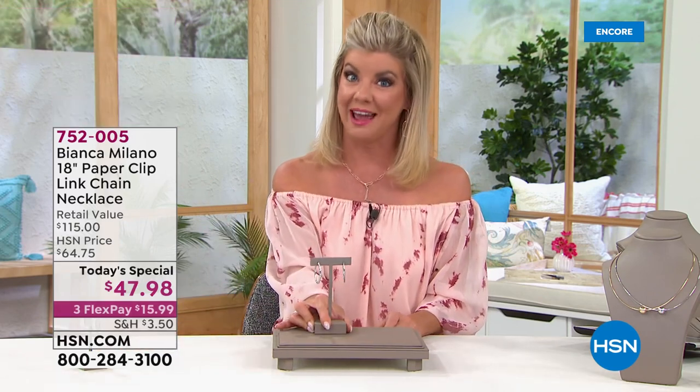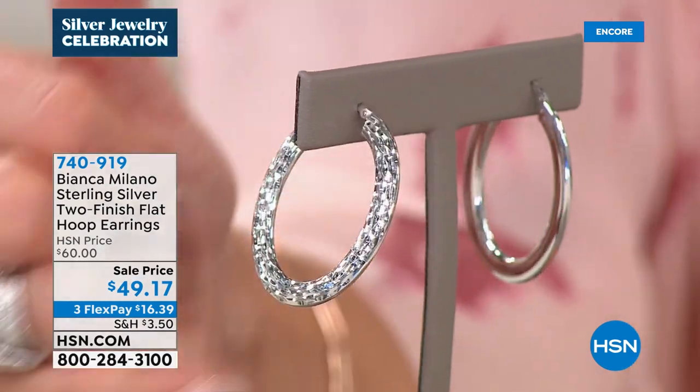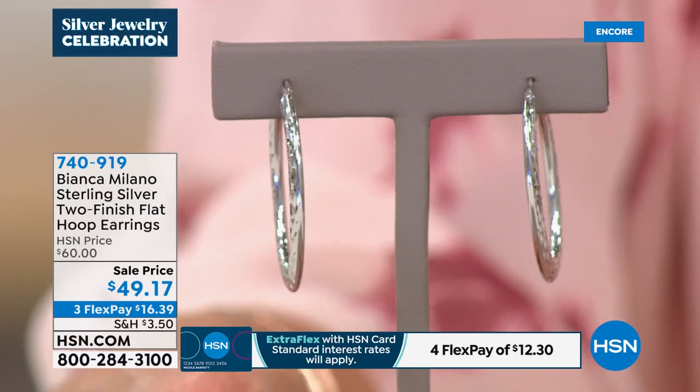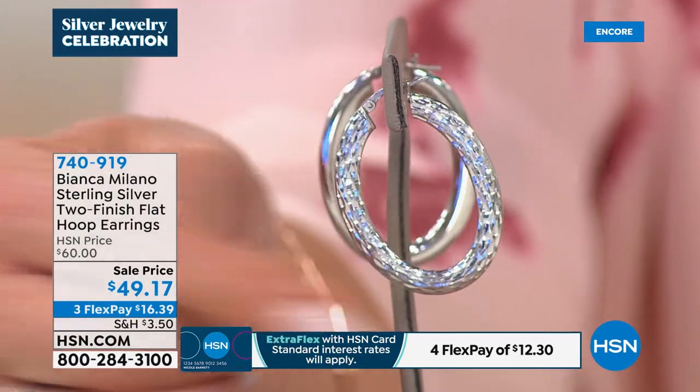Here's a fantastic special sale price. These were one of our most popular sellers in hoop earrings in our Bianca Milano line when we launched these at $60. The only reason these are on sale is because it is the very final quantities. That's it. So we thought — let's do it. They're $49.17.